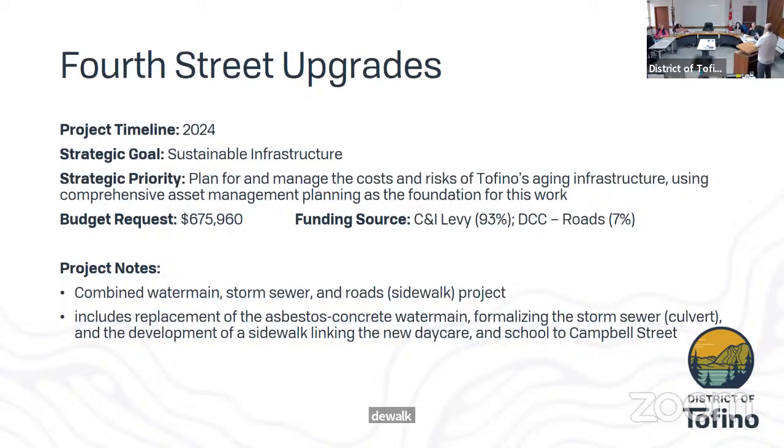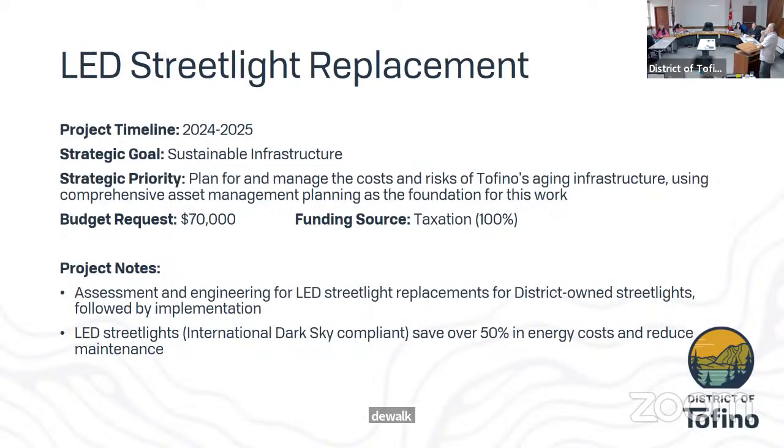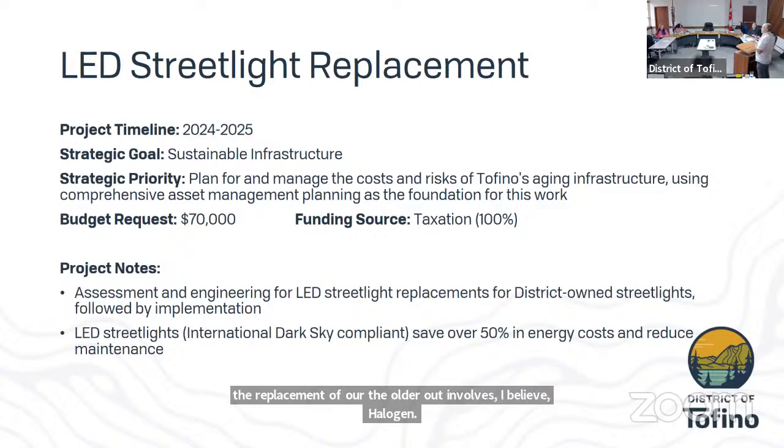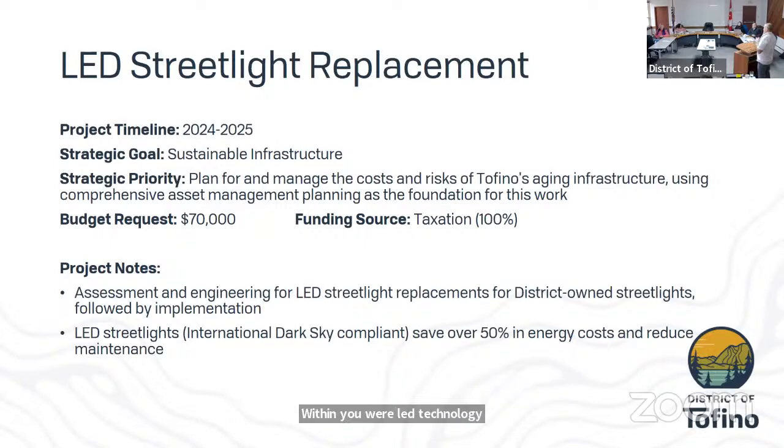LED street light replacement — this project has been before Council before; we've moved it two years forward to give us more time. It involves replacing our older halogen bulbs with newer LED technology, which provides energy savings as well as reducing our maintenance costs.